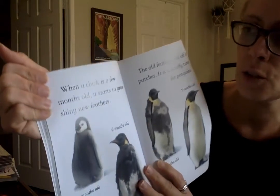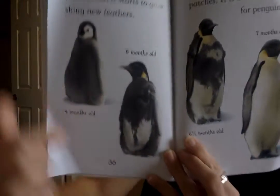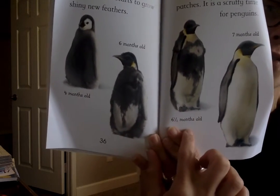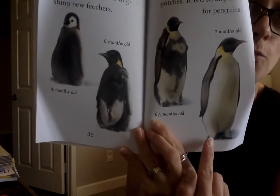When a chick is a few months old, it starts to grow shiny new feathers. Here's a four-month-old, a six-month-old — wow, look at the difference between a six-month-old and a six-and-a-half-month-old, very different — and a seven-month-old, which looks like a fully grown penguin. The old feathers fall off in patches; it is a scruffy time for penguins. Then the chicks waddle to the sea for the first time, plop into the water, dive down deep, chase fish, and catch some in their sharp beaks. They're ready to take care of themselves.